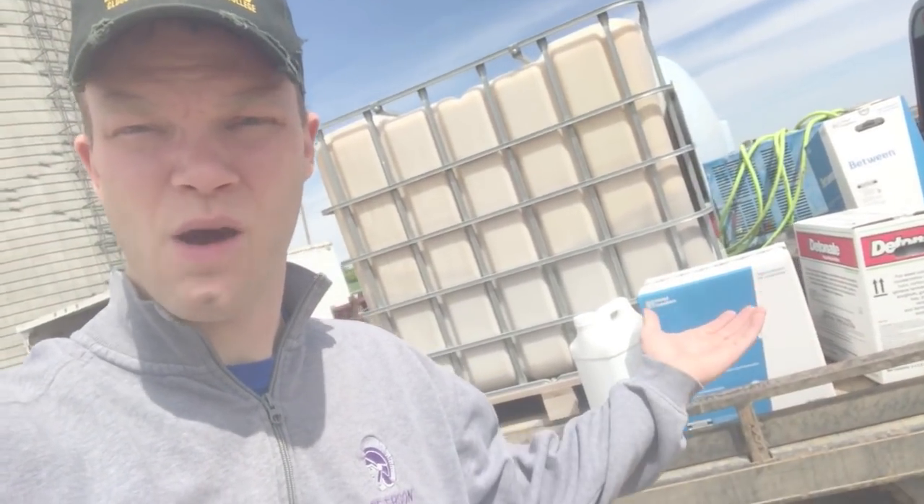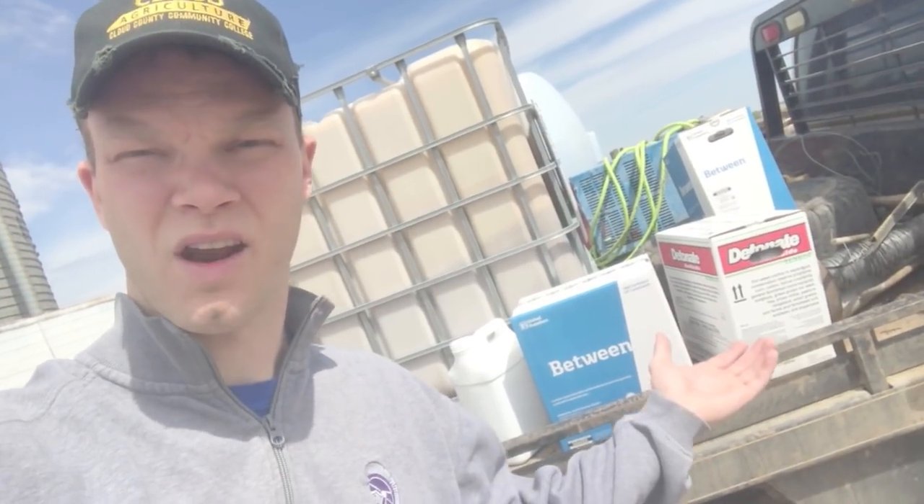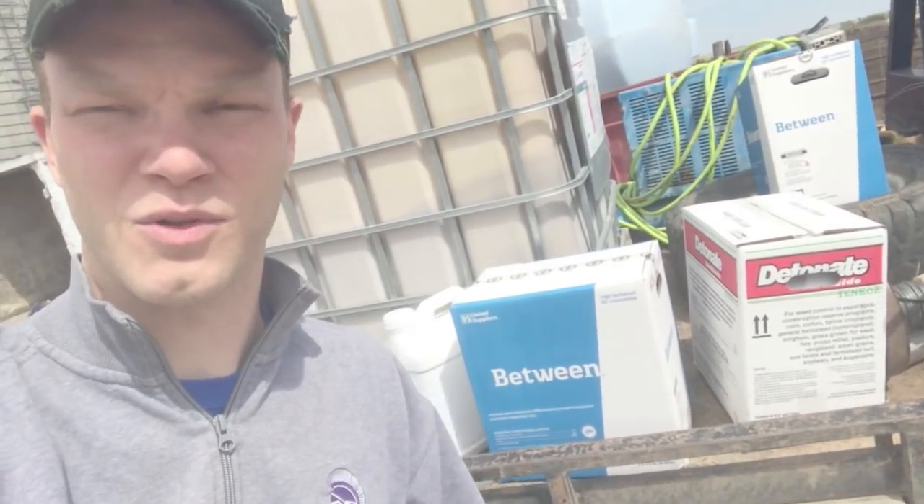We got our chemical and we're back at the farm, so I'm getting ready to unload this so we can load it into the sprayer. I'll post a link in the video description — we've made another video that talks about how we use chemicals on our farm and what those are about, so you can learn a little bit more. This video is just going to be more of an update on how we're doing in the spring, but wanted to throw it out there for those of you asking questions about the chemicals we're using.